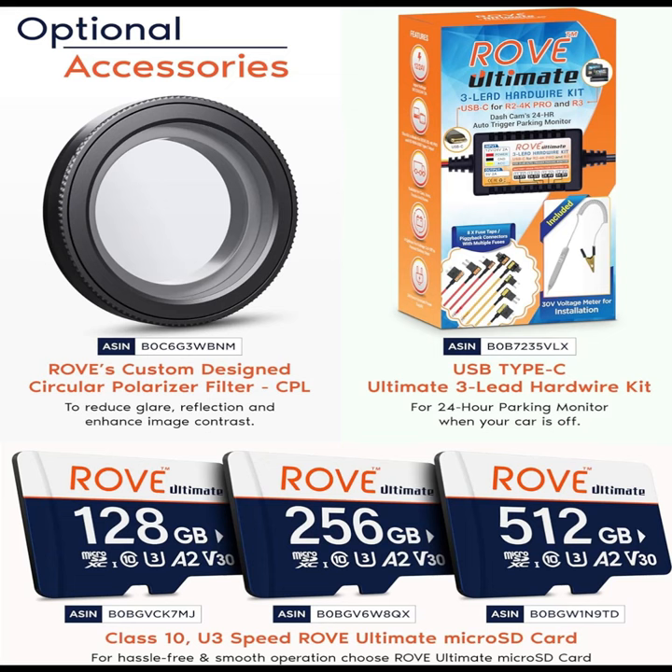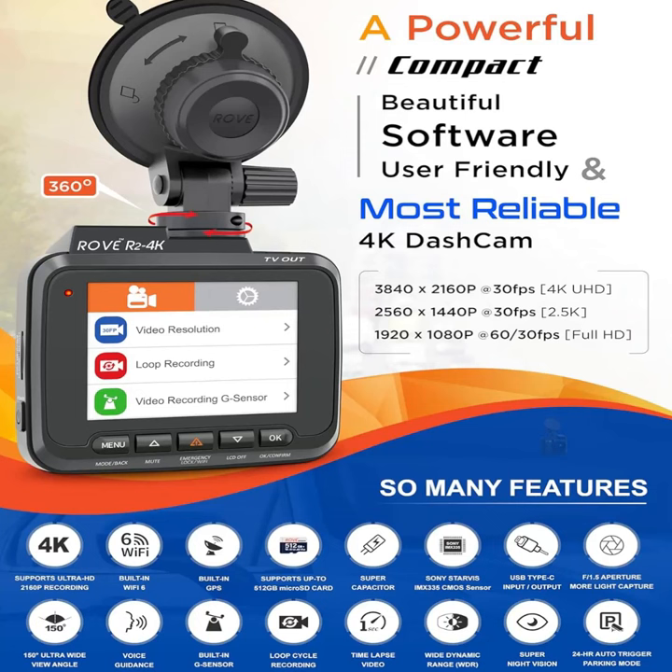Equipped with a 150-degree wide-angle lens, the Rove R2-4K captures a broad perspective of the road ahead, ensuring that no detail goes unnoticed. Whether you're navigating busy city streets or scenic highways, you can trust the Rove R2-4K to provide a comprehensive view of your surroundings.